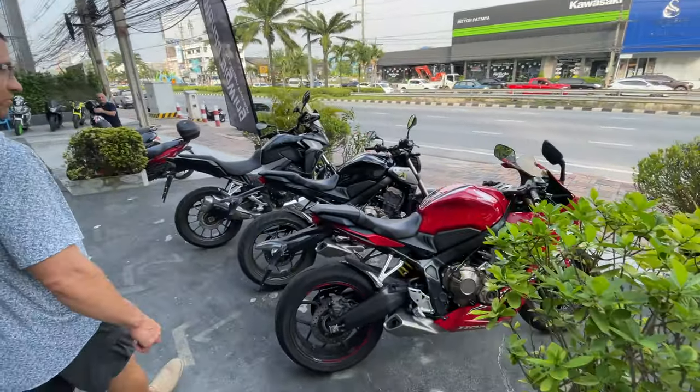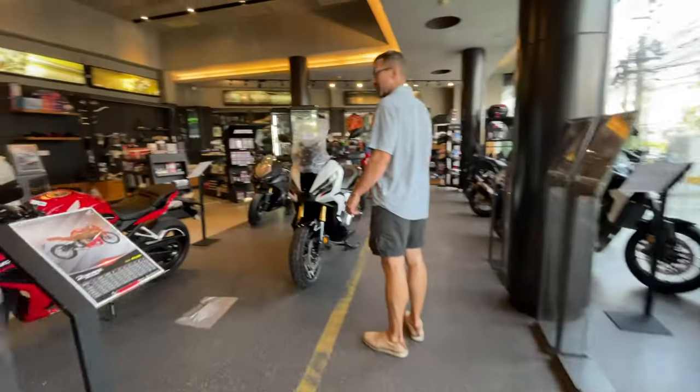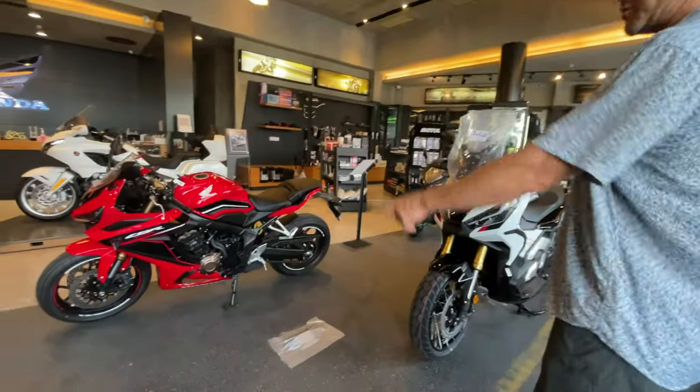Check this out — we have some big motorcycles over here. Adventure bike 500X. Let's go inside — Big Wing. Oh, here's all the big stuff. CBR 650.